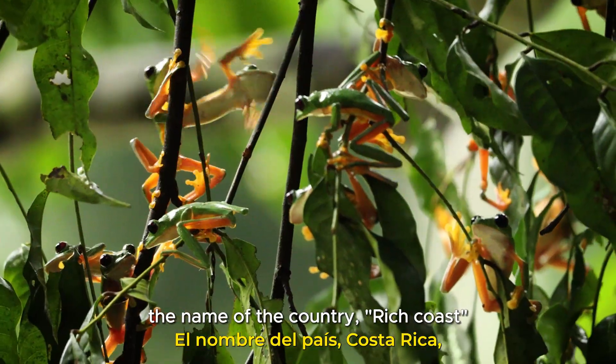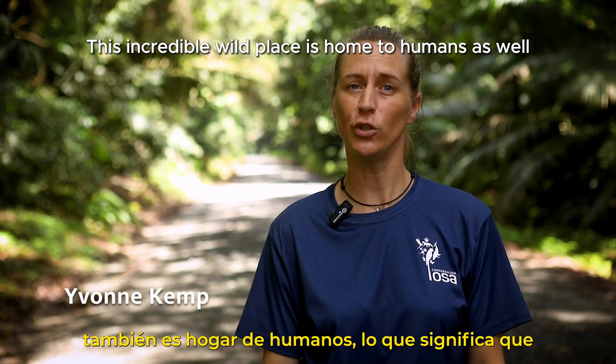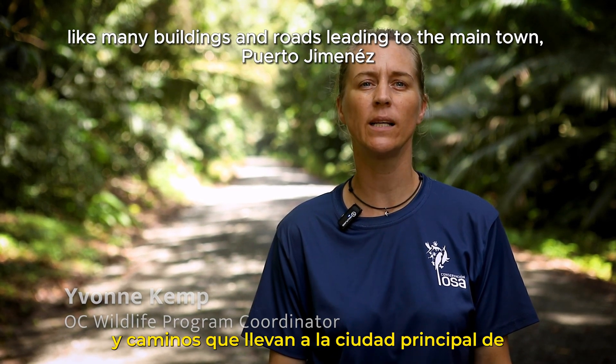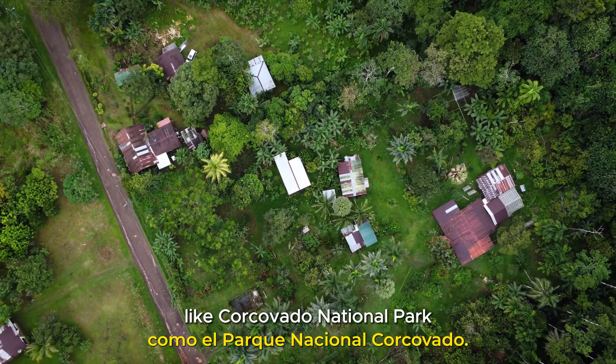The name of the country, Rich Coast, suits perfectly well to this entire region. This incredible wild place is home to humans as well, which means there's infrastructure, like many buildings and roads leading to the main town, Puerto Jimenez, surrounding communities and locations further off, like Corcovado National Park.